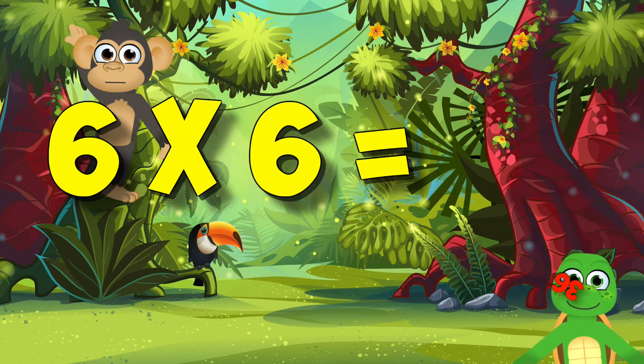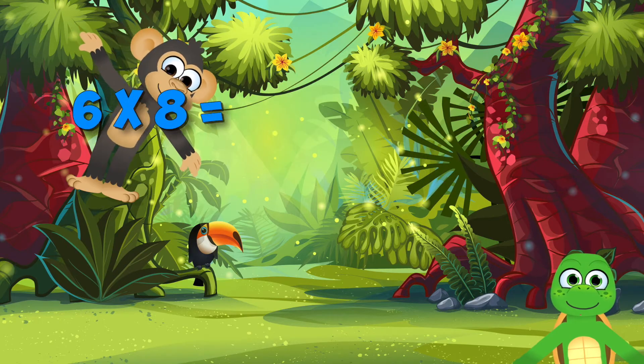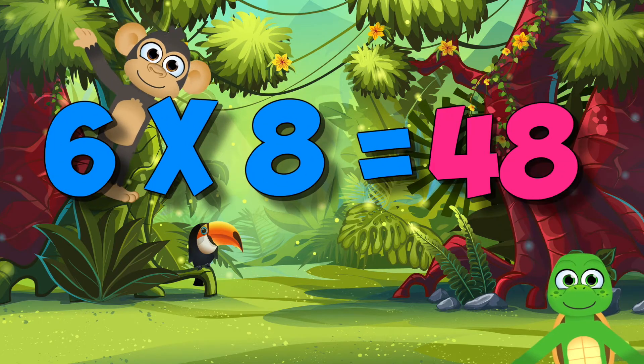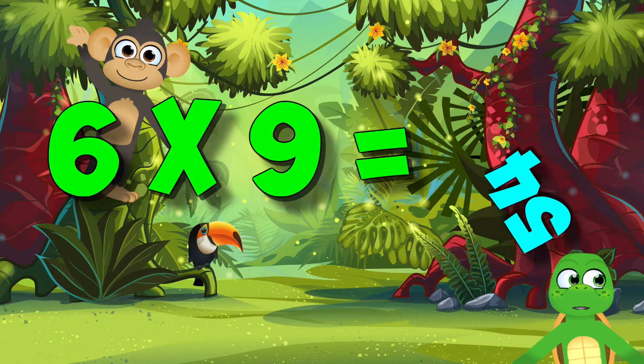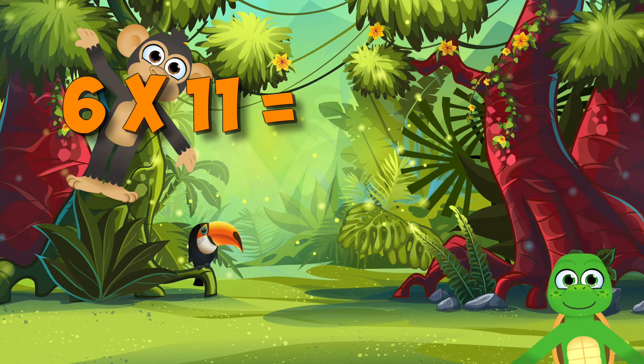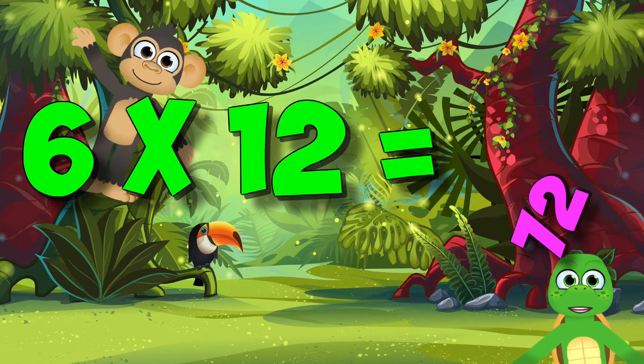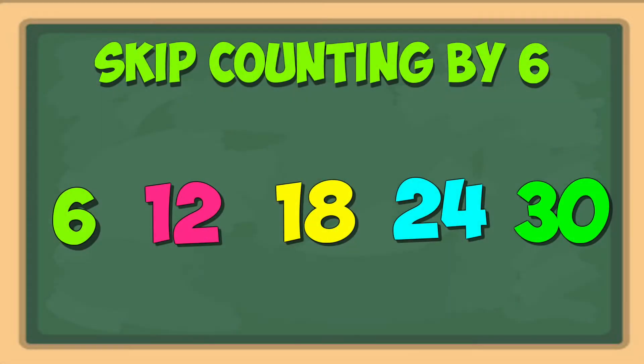Six times six, forty-six! Six times seven, forty-two! Six times eight, forty-eight! Six times nine, forty-four! Six times ten, forty-four! Six times eleven, sixty-four! Six times twelve, forty-two! Do your best to memorize your six facts.